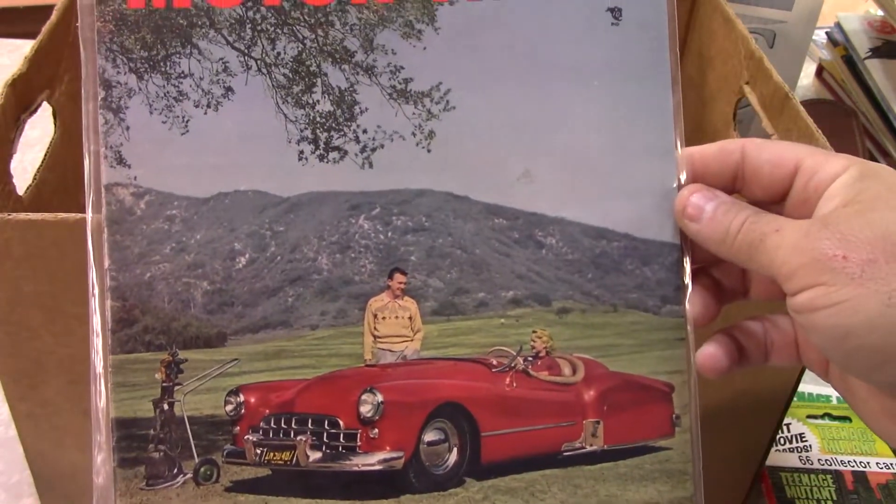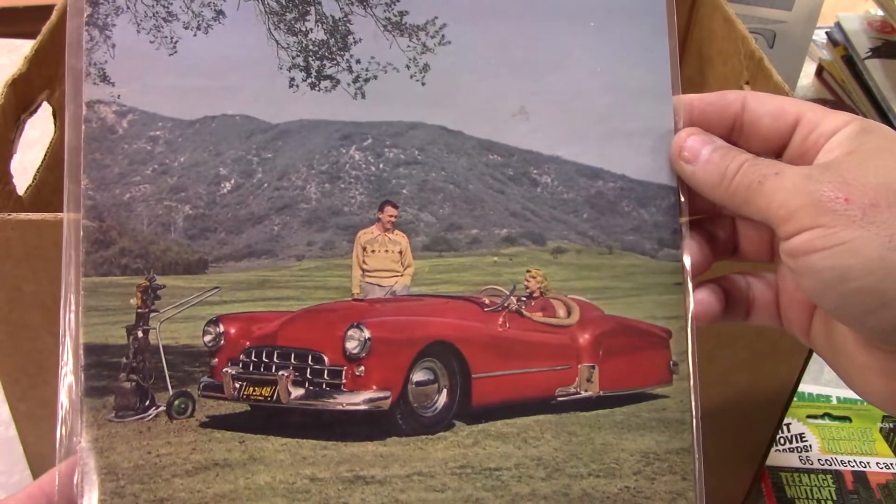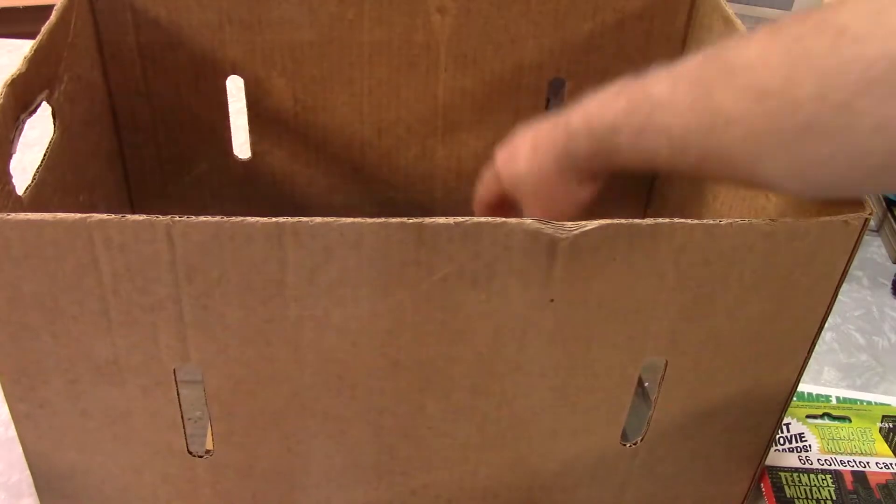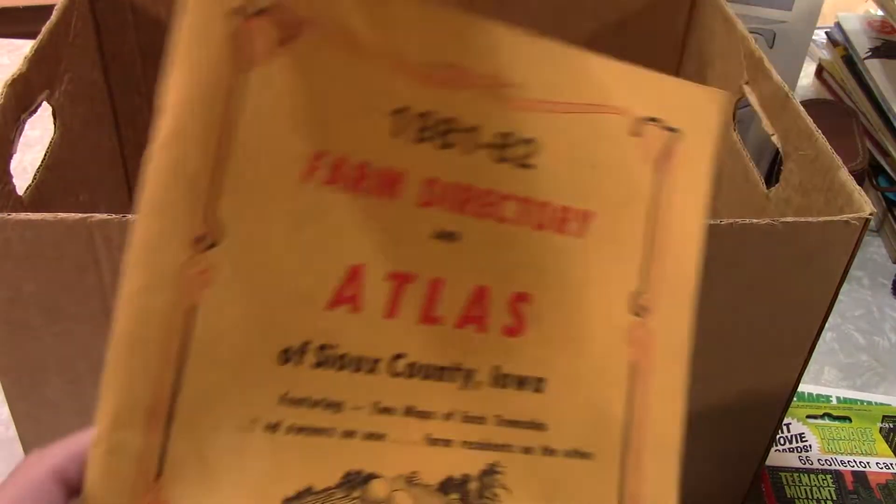1951 Motor Trend. I don't think it's worth a lot — these used to sell really well, but not too much anymore, so it just kind of came along for the ride.